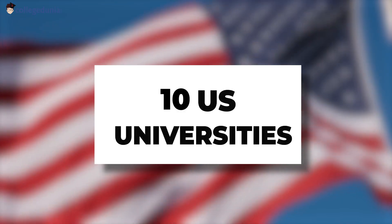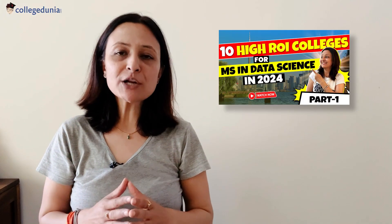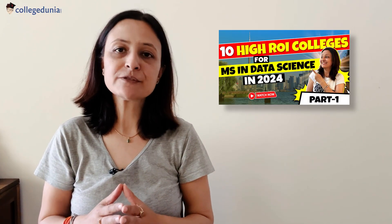Welcome to the second part of the top 10 US universities for MS in data science. In the previous part of this video, we discussed 5 US universities and now in this video, I will be telling you the remaining 5.